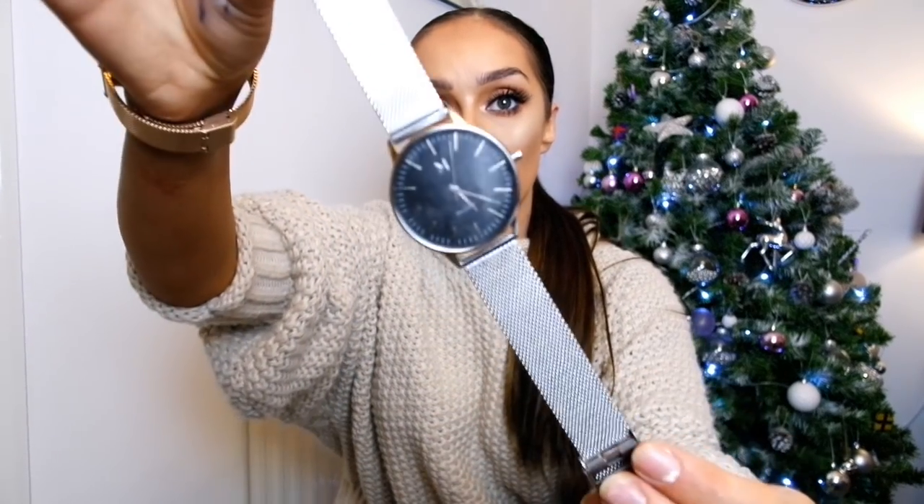Moving on to the more expensive range — the next item is a watch from a brand called MVMT. They do stunning watches and they're not even that expensive. A lot of watch brands charge two, three, four hundred pounds, but MVMT ranges from about 90 pounds upwards. I picked out this silver and black one — it comes in a really nice white box and looks incredibly sleek and expensive. Definitely check them out if you're looking for a watch for someone.